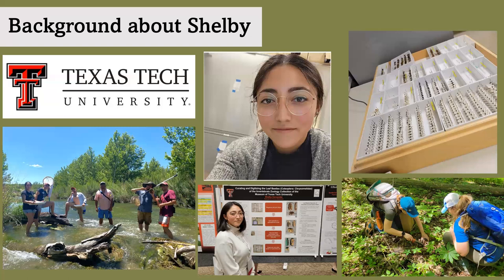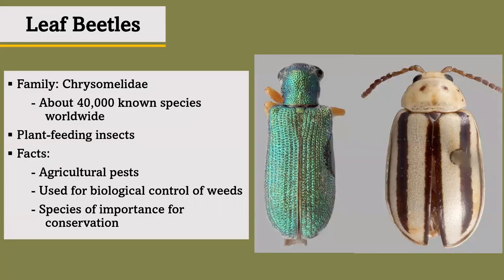So I went back to where it started. As you all probably know, leaf beetles belong to the Chrysomelidae family and include about 40,000 species distributed across the world. They are important for several reasons: several species are considered agricultural pests, some species can be used for biological control, while other species are considered important for conservation.